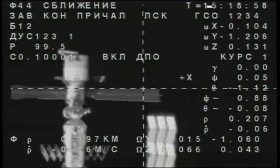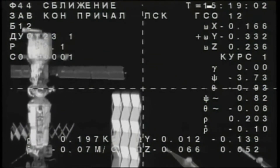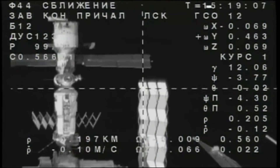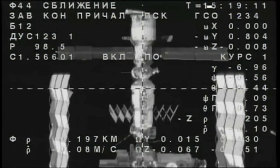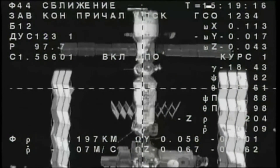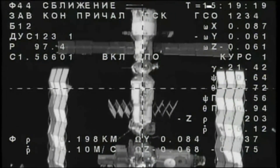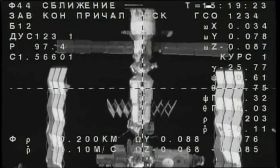The visiting vehicle officer at mission control in Houston reports the beginning of station keeping at a distance of about 197 meters. The Soyuz will remain still now to enable Russian flight controllers at the Russian mission control center in Korolev an opportunity to assess the alignment of the forward docking probe with the Poisk docking port, seen just above the crosshairs on this engineering view from the Soyuz external camera.